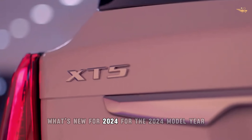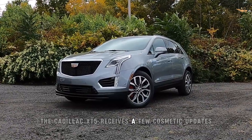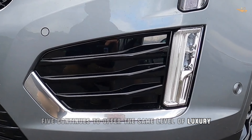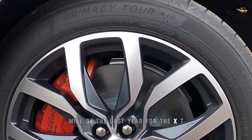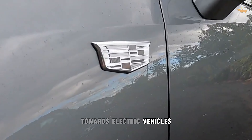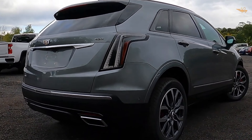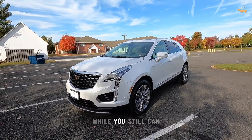What's new for 2024? For the 2024 model year, the Cadillac XT5 receives a few cosmetic updates, including new exterior finishes and appearance packages. While the XT5 continues to offer the same level of luxury and performance, Cadillac has announced that 2024 will be the last year for the XT5 in the United States, as the brand shifts its focus towards electric vehicles. However, the XT5 will continue to be available in China, where it remains a popular choice among luxury SUV buyers.